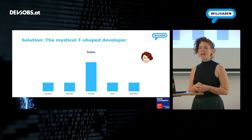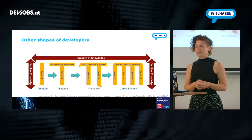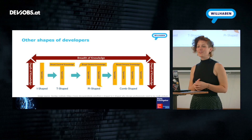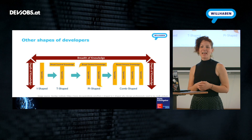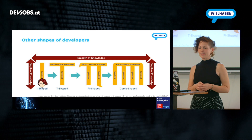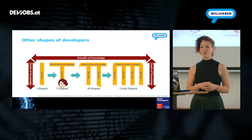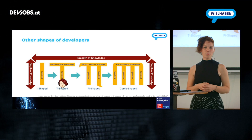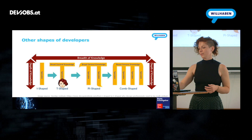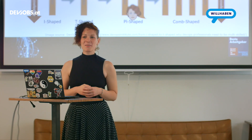There are also other shapes that a developer may be described as. Depending on the breadth and depth of our knowledge, we may be described as I, T, pi, or comb-shaped. In my personal story, I started as a tester being very specialized in that field, then started dabbling in other areas to become a bit more T-shaped. And over the last few months, I mostly did front-end development, becoming more specialized in that. So one could say I'm developing toward a pi shape, though it's still a bit of a simplification.